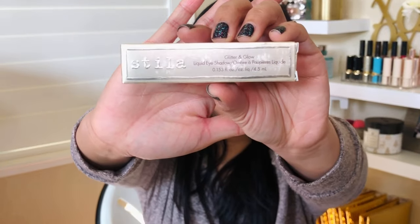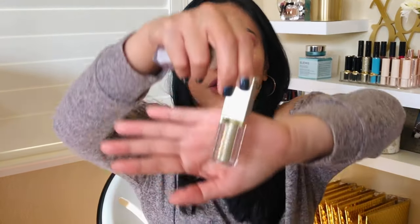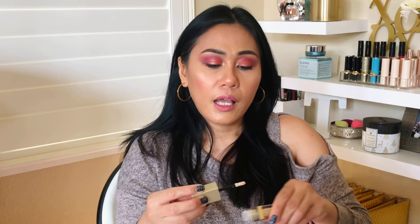Next item is an oldie but a goodie — the Glitter and Glow Liquid Eyeshadow from Stila. I currently own one in the color Perlina, and the one I got is in the color Stylish — a light gold. It's 24 dollars. I got my other one during the 21 Days of Beauty sale at Ulta, so it was half off. Paying $12 is fine, but $24 — maybe not.